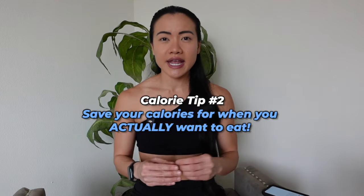Tip number two is to save your calories for when you actually want to eat them. A lot of people find they're not hungry during work but feel like they should eat breakfast and lunch because they've been told it's necessary for a healthy metabolism. This advice is different for everybody — some women feel better having breakfast, but I am not one of those women. I've done intermittent fasting and haven't eaten breakfast for over ten years, so it's not an absolute necessity. You will hear controversial advice on this.